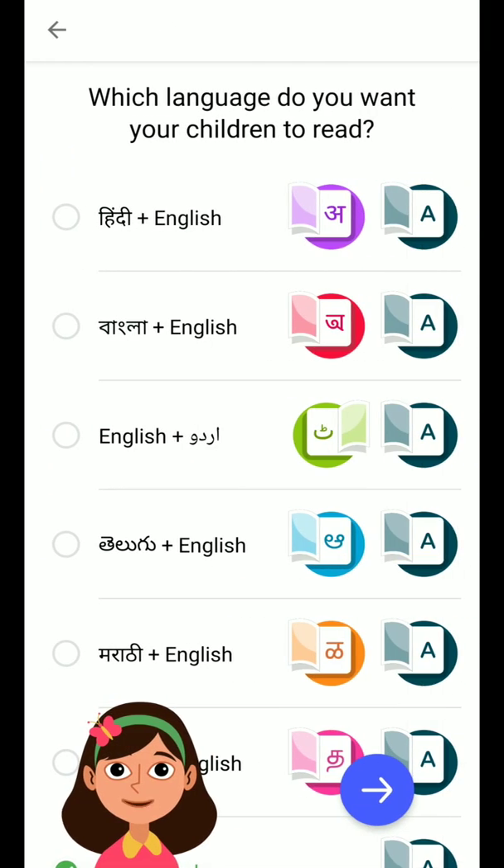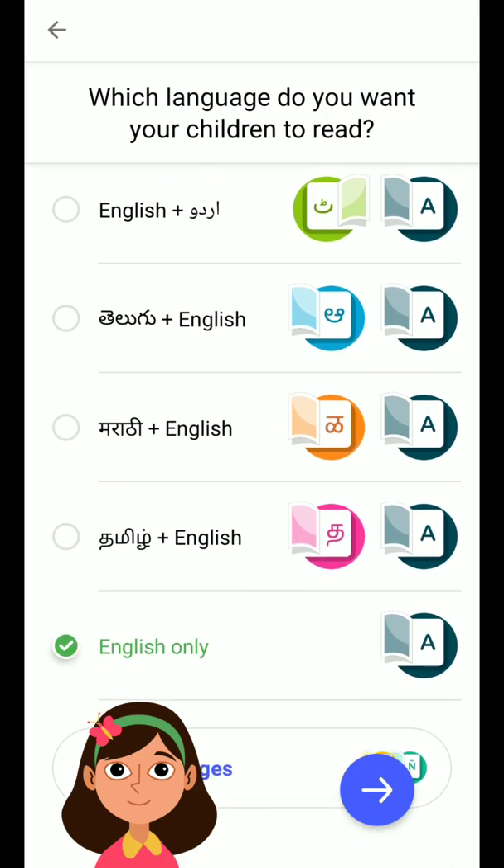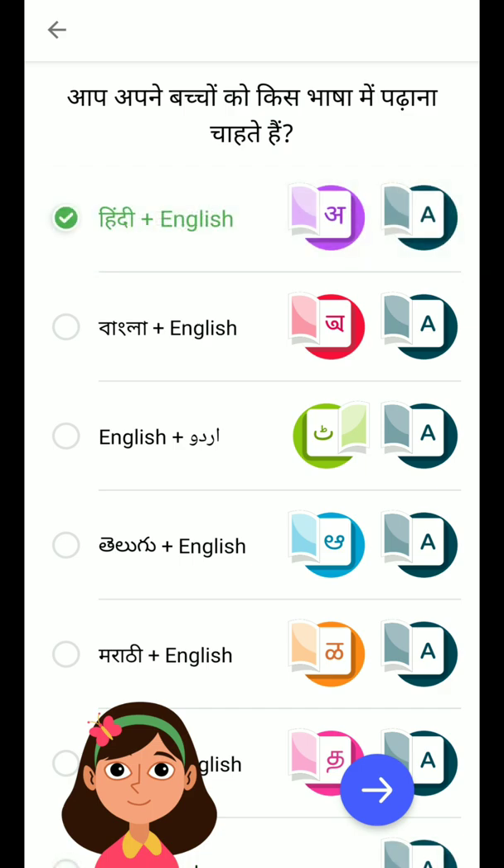Let me show you the languages available. It supports Hindi plus English, Bangla, English, Telugu, Marathi, Tamil, and more.